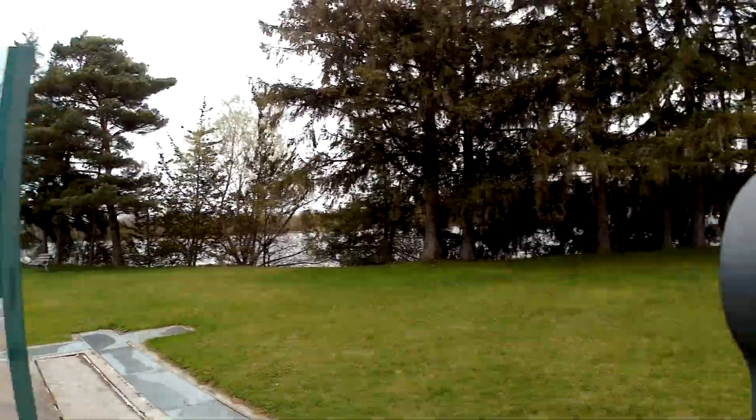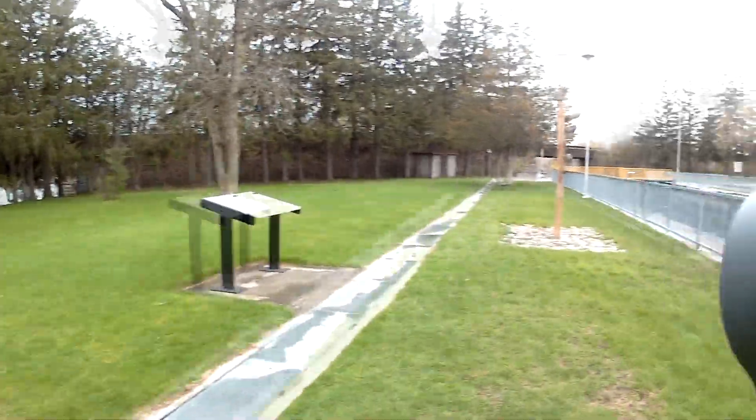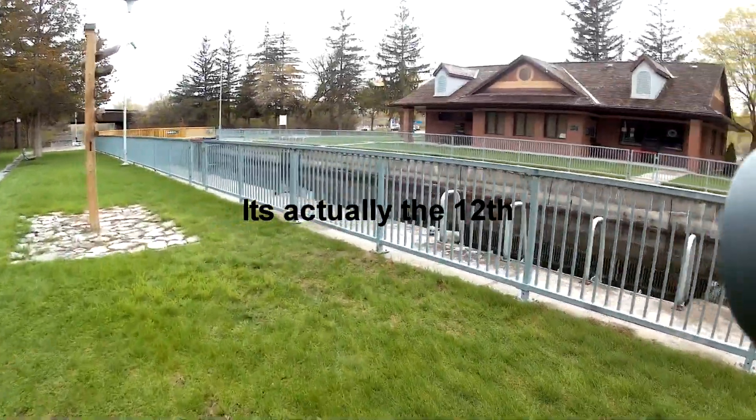Welcome to Lock 1 of the Trent Severn system. It's Sunday, May 11th, 2019.